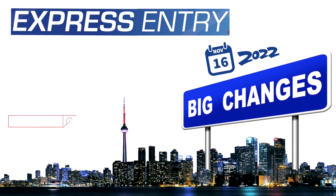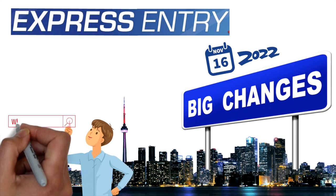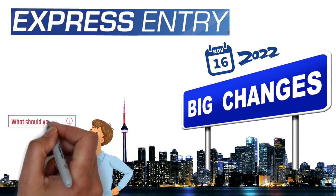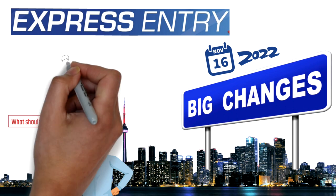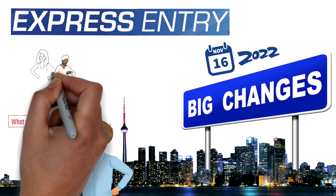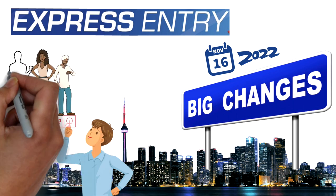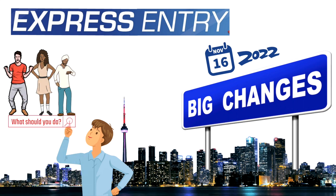We'll not only talk about the changes, we'll talk about how these changes will affect you and what you actually need to do in order to ensure that you are still eligible for the Express Entry System — whether you're waiting in the Express Entry pool, going to create your profile soon, or have received your ITA recently. We're going to talk about this big change in detail.